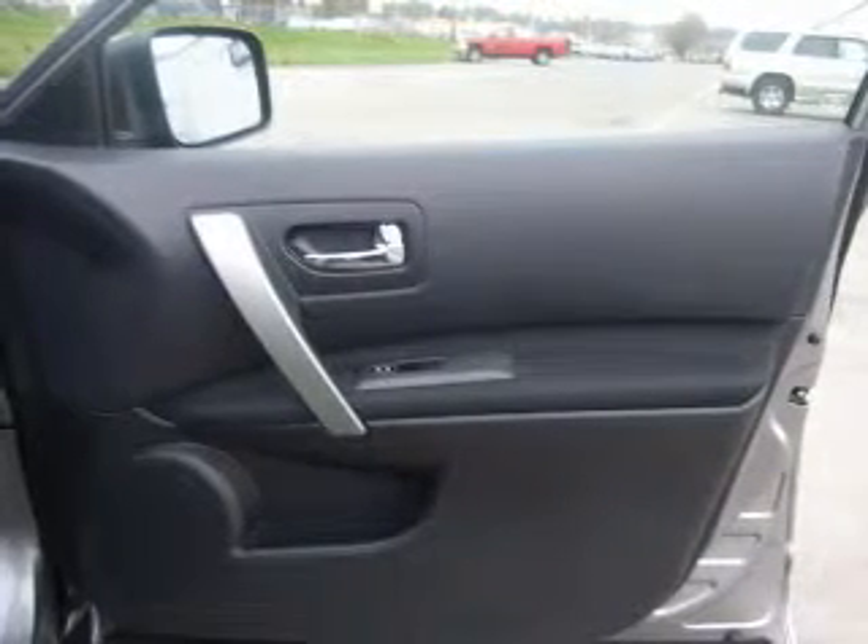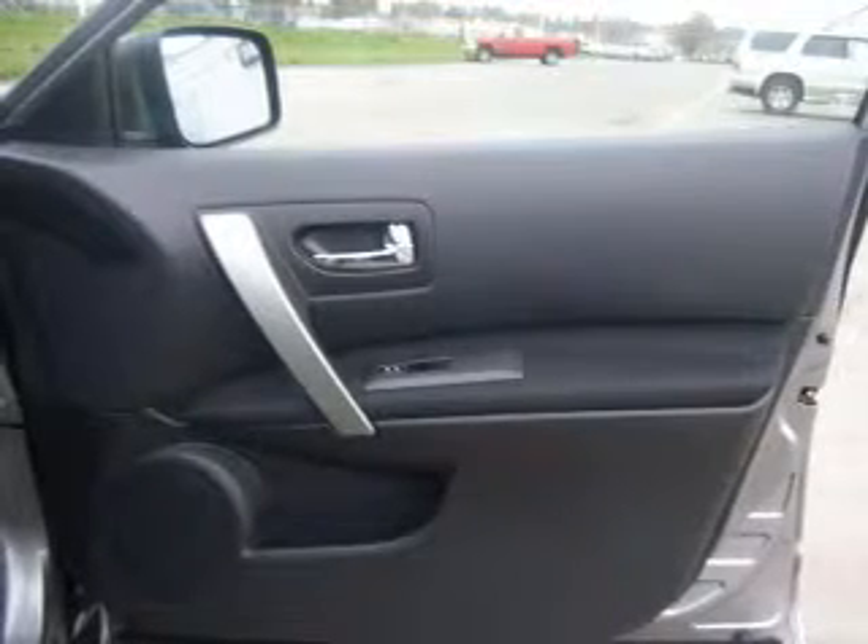The powertrain includes all-wheel drive with an efficient four-cylinder engine driven by an automatic transmission. Brake safely with the anti-lock braking system.